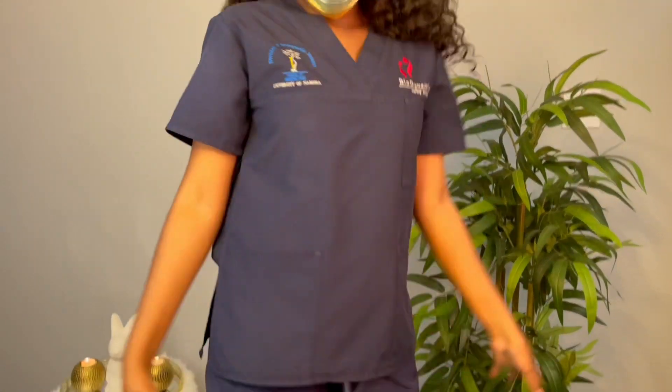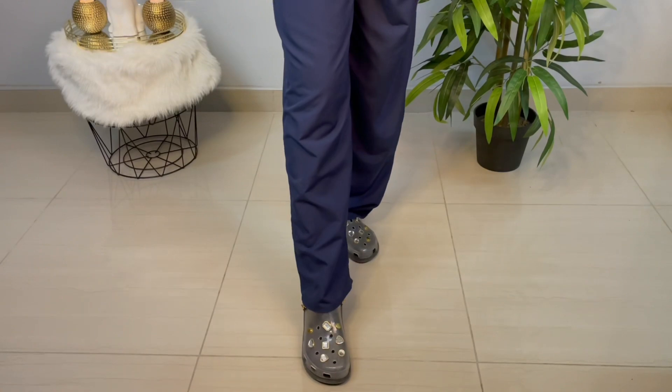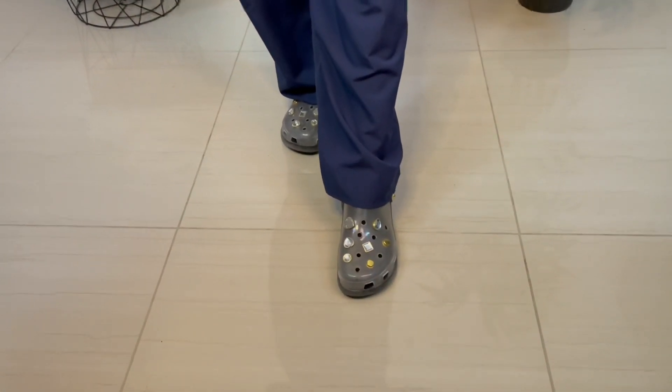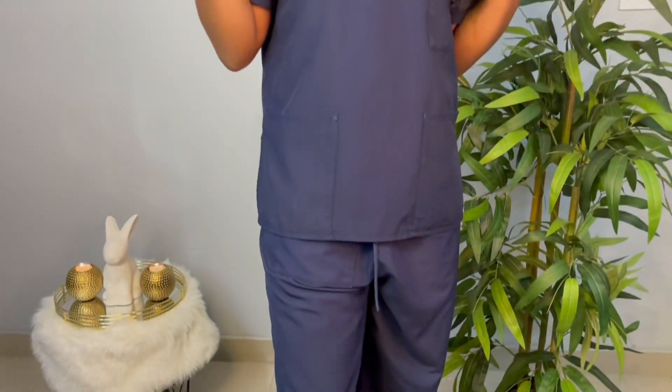Of all the scrubs I have in my collection, these are the most comfortable. I don't know what material this is, but I love it. And my shoes — they have shiny things on them. I also got them from Lava Medical Supplies. They're not as comfortable, but I literally only wear them because they're cute.